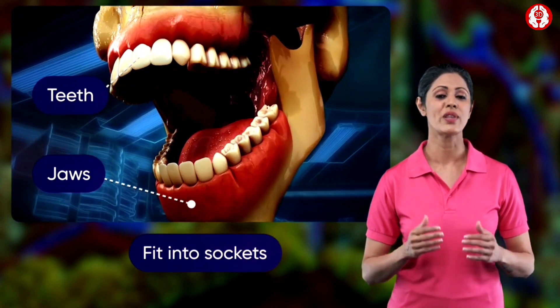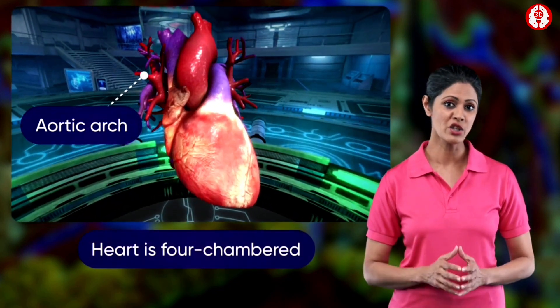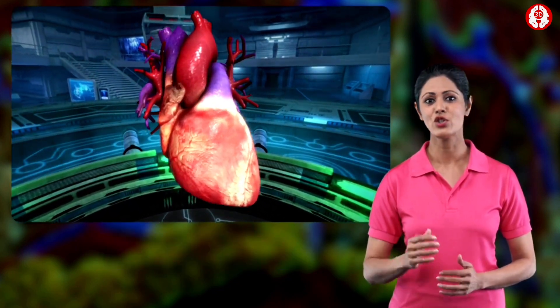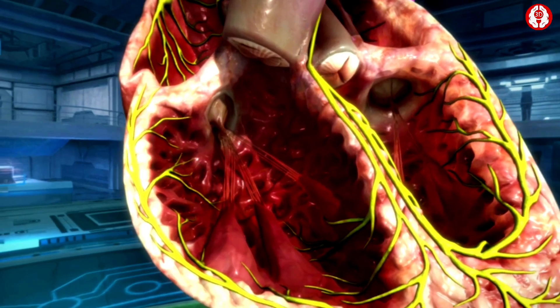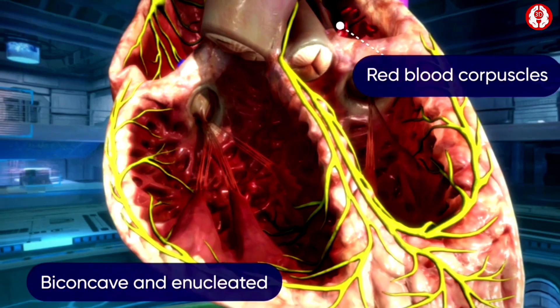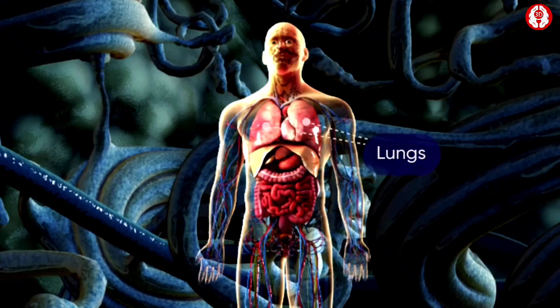Their alimentary canal is well developed and they also have accessory digestive glands. Their jaws are provided with teeth which fit into their sockets. The heart is four-chambered. The aortic arch is single and bent towards the left side.